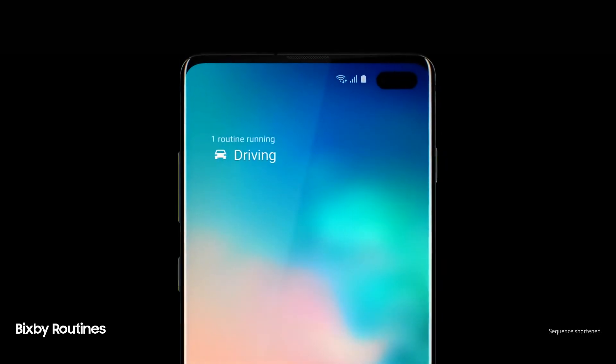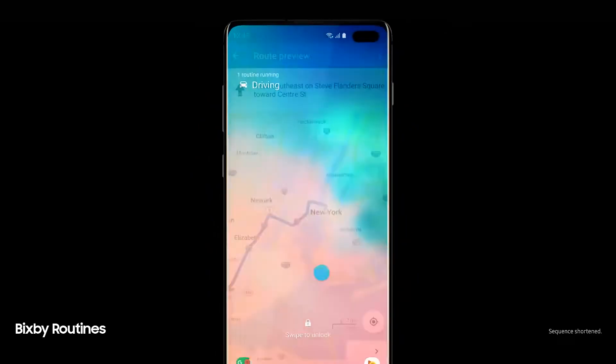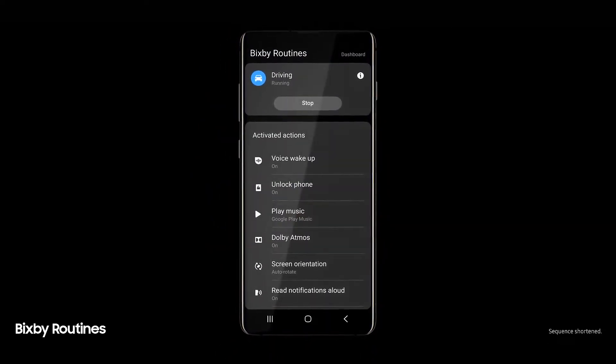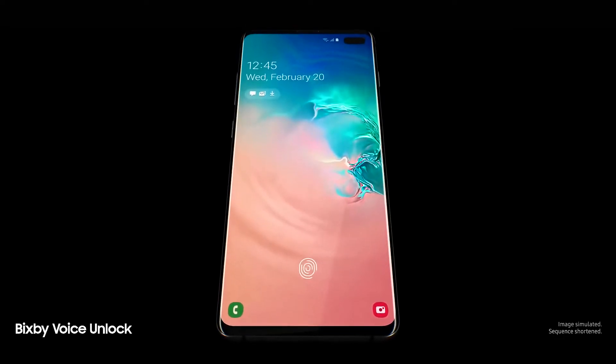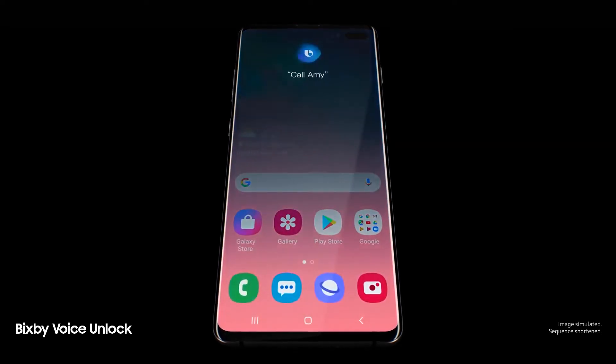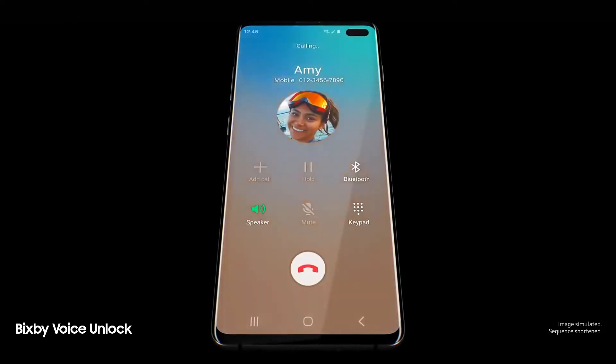Next generation intelligence adapts to you, learning your habits to automatically perform common tasks. And a smarter Bixby now recognizes you — "Hi Bixby, call Amy" — so you can unlock with just your voice.